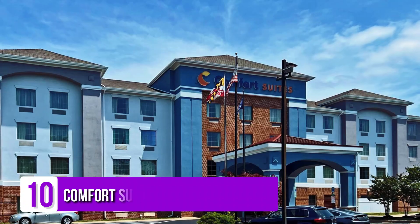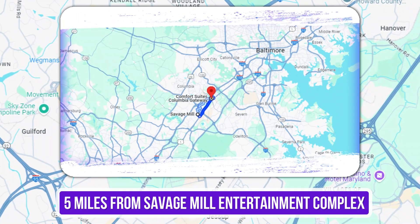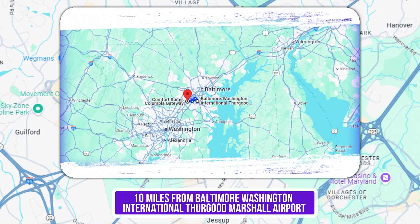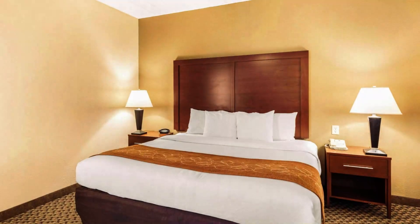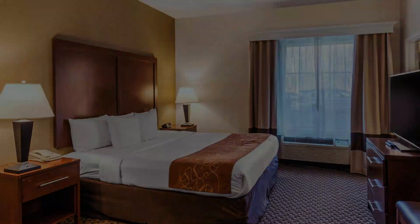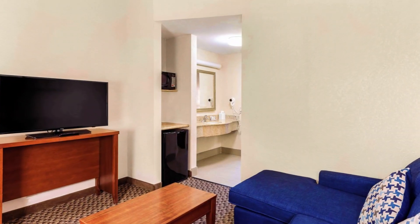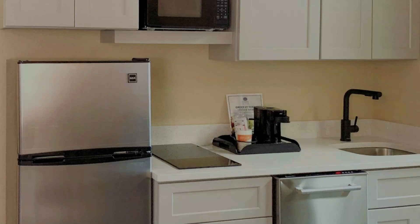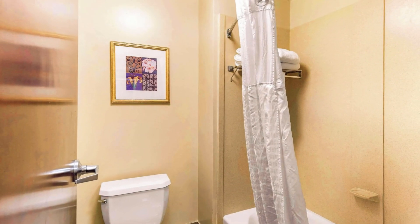Number 10: Comfort Suites Columbia Gateway. This straightforward, all-suite hotel is 5 miles from Savage Mill Entertainment Complex and 10 miles from Baltimore-Washington International Thurgood Marshall Airport. The modern suites offer free Wi-Fi, two flat-screen TVs with premium cable channels, and sitting areas with sofas or chairs. They also provide desks, microwaves, mini-fridges, and coffee makers. Upgraded suites add separate living rooms with pull-out sofas, and some feature whirlpool tubs.